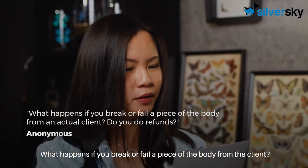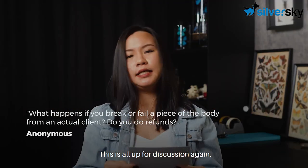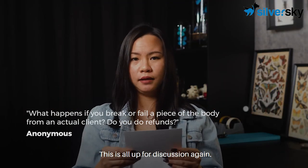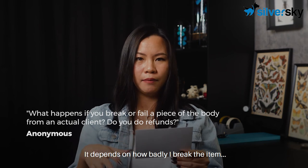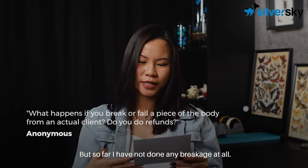What happens if you break or damage a piece of the body from a client? Do you do refunds? This is all up for discussion. It depends on how badly I break the item, but so far I have not done any breakage at all.